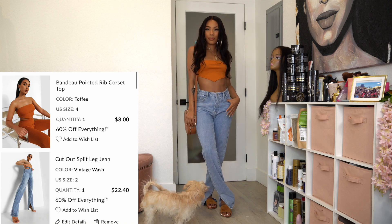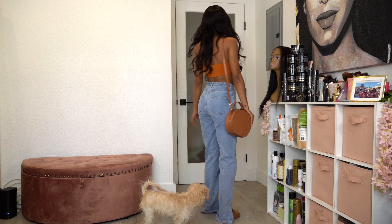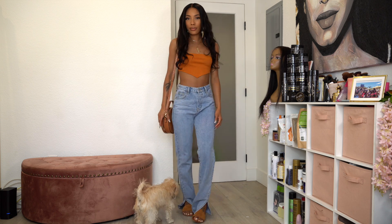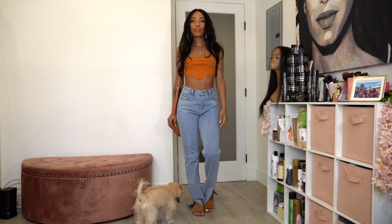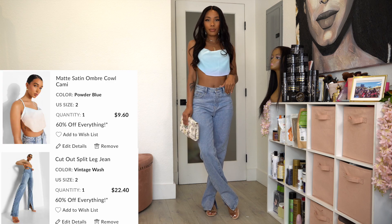For the next look I left on the same bandeau top and added the mom jeans I wore several times at the beginning of the video. This is just a cute everyday summer/spring warm-weather outfit — super basic and cute, I love throwing on stuff like this.